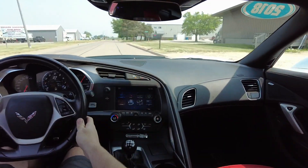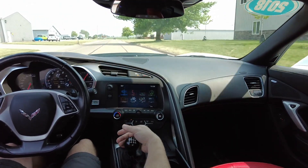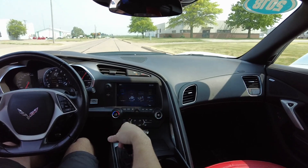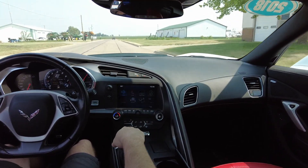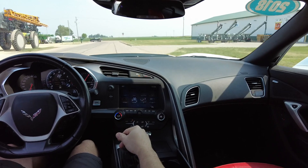Hello again everyone, we are out here today in this 2019 Chevy Corvette, Grand Sport 1LT trim. This one's got 23,000 miles on it, gorgeous white exterior with a little black stripe on the hood. It's got a black interior throughout except for the seats and armrest, which are a beautiful fire red.